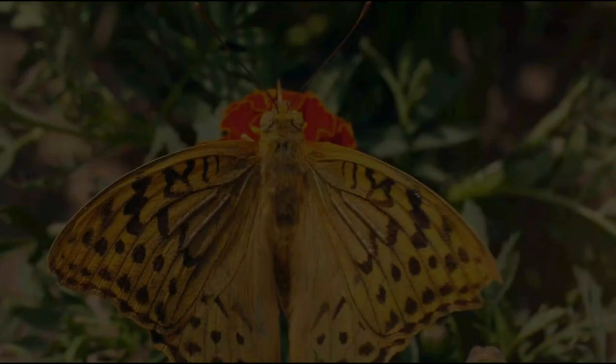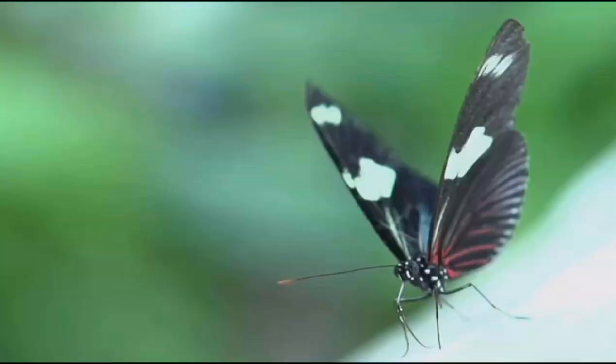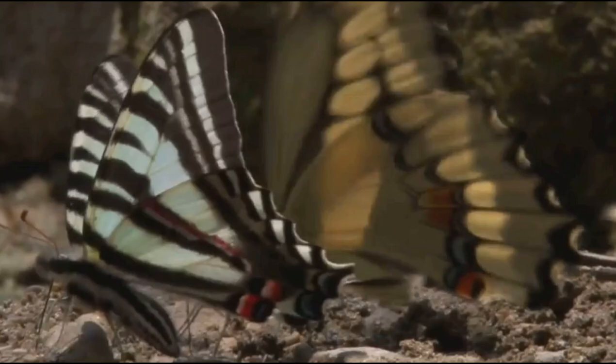Finally, the adult butterfly emerges from the chrysalis, its wings wet and crumpled. As the butterfly rests, it pumps fluid into its wings, causing them to expand and harden. Once its wings are dry and strong, the butterfly takes flight, ready to begin the cycle anew by finding a mate and laying eggs.